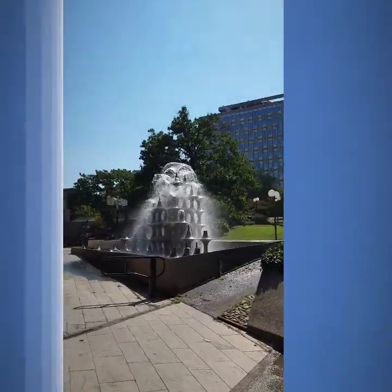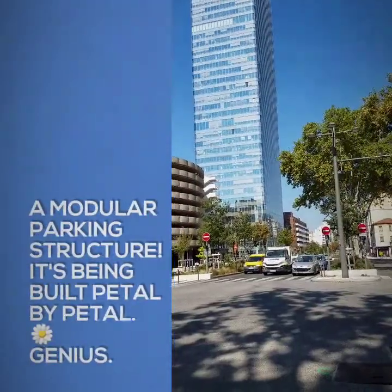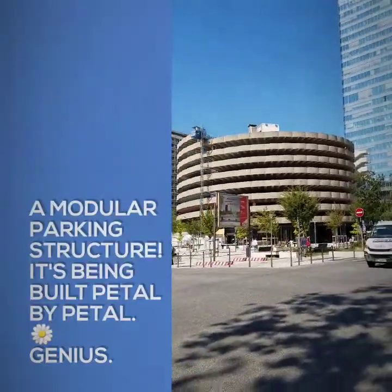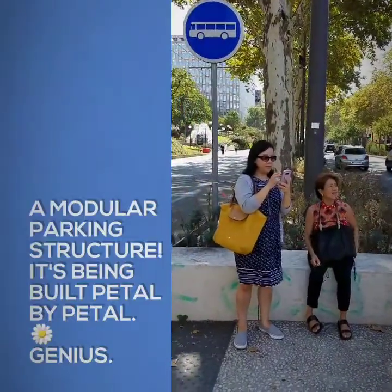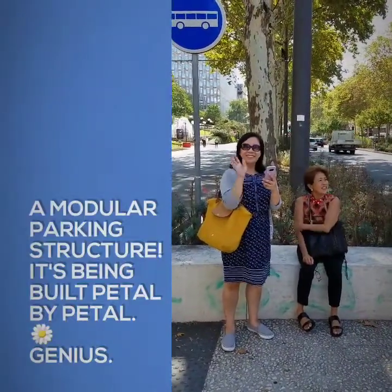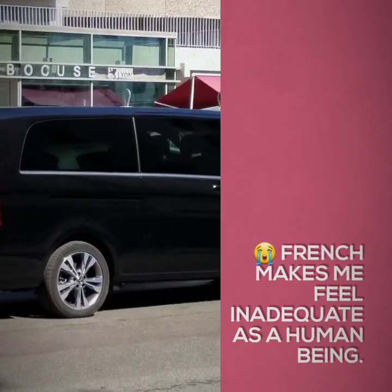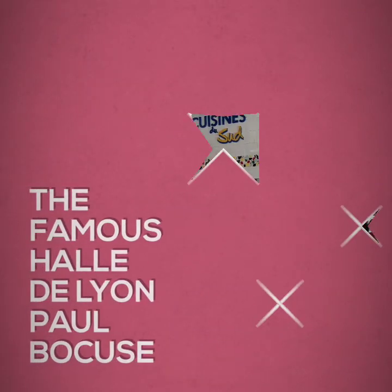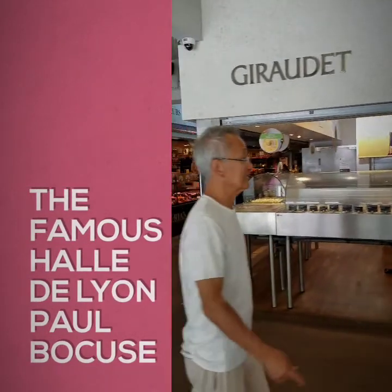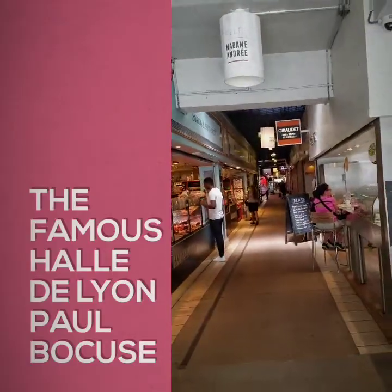There's a pretty fountain in the park, a tower, and a very interesting parking structure. There's a seat while you wait for the crosswalk. So inside there's a big market where we're going to go pick up some food and eat it somewhere. Amazing.